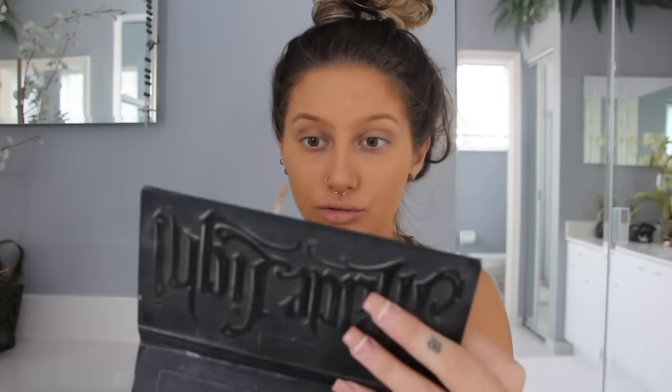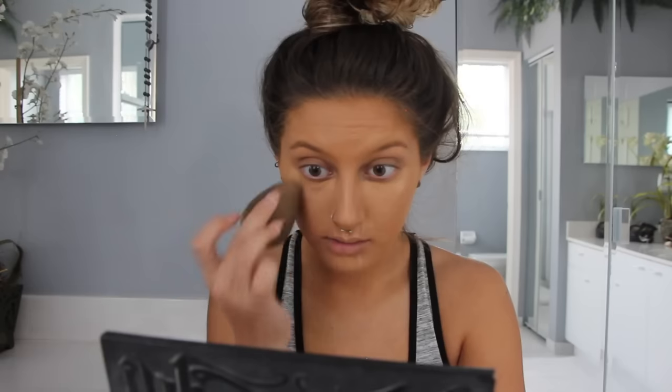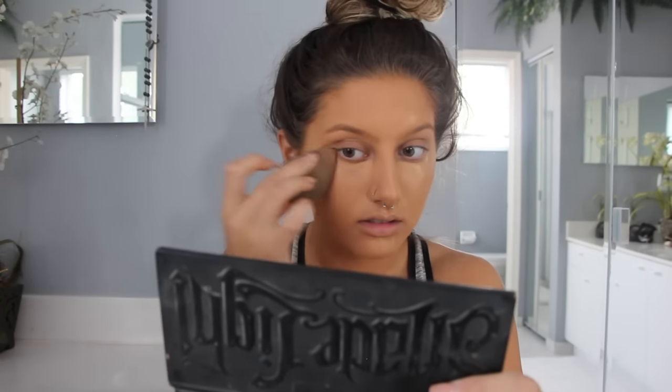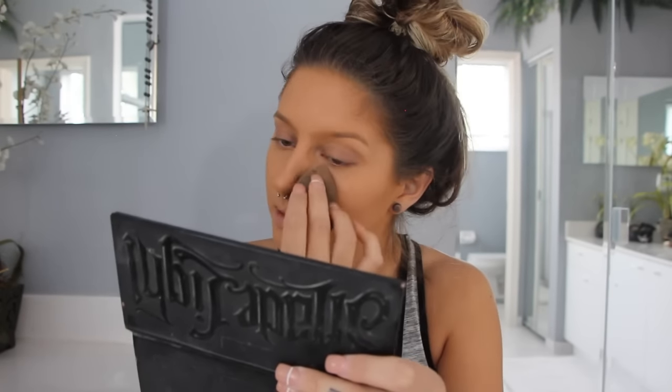Something that I do to neutralize and even out my foundation is take my concealer — this is the Urban Decay Naked Skin Concealer in the shade Medium Neutral. I use this to conceal and highlight my face and as I blend it out into my foundation, it neutralizes it. I never used to put my concealer down the bridge of my nose, but I recently got back into it — putting the concealer down the bridge of my nose and in the center of my forehead. I'm just going to blend this out with my beauty blender. I'm looking less like a carrot!